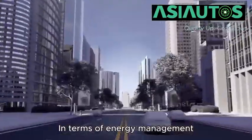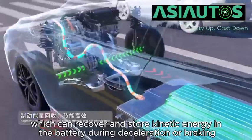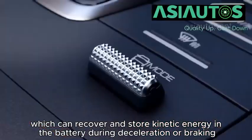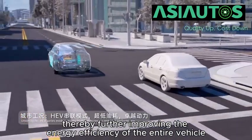In terms of energy management, the DMI system has advanced energy recovery functions, which can recover and store kinetic energy in the battery during deceleration or braking, thereby further improving the energy efficiency of the entire vehicle.